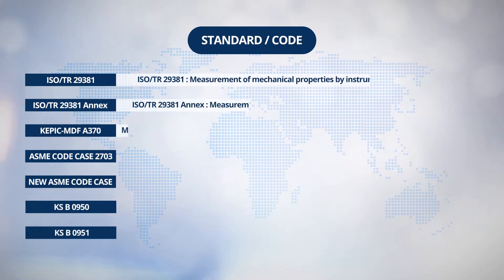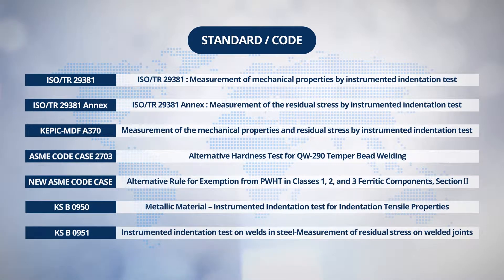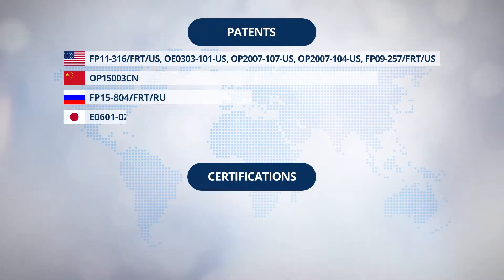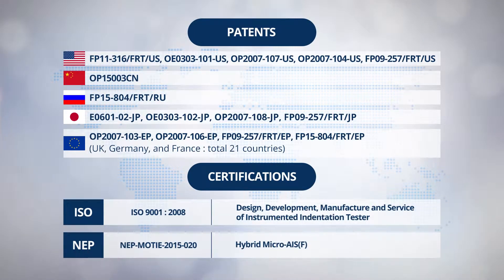Included in the standards and codes are ISO-TR-29381 and ISO-TR-29381 Annex and ASME Code Case 2703, KSB-0950, KSB-0951, KEPIC MDF A370, and establishing the new code case in ASME Section 3, Division I has been in the process now.